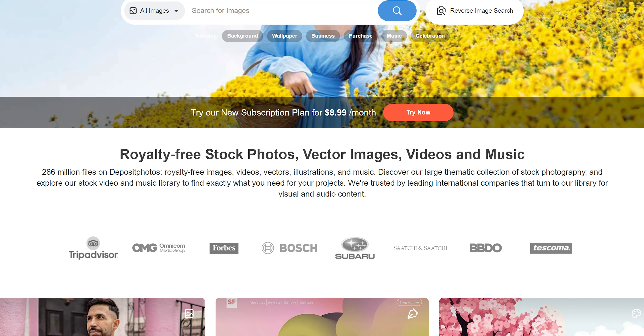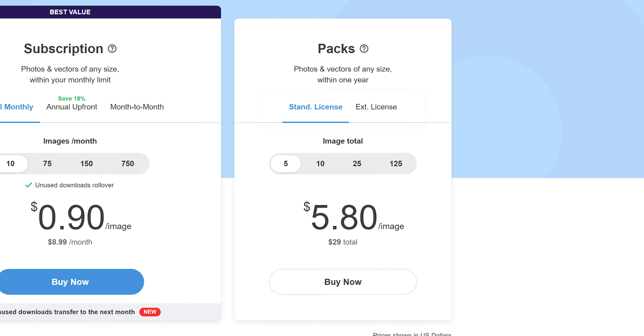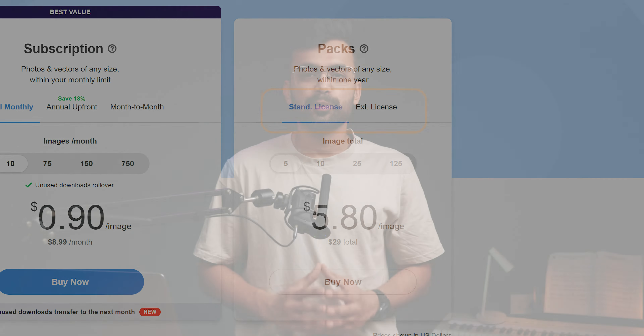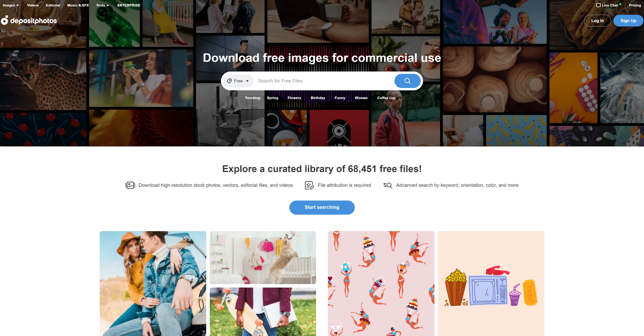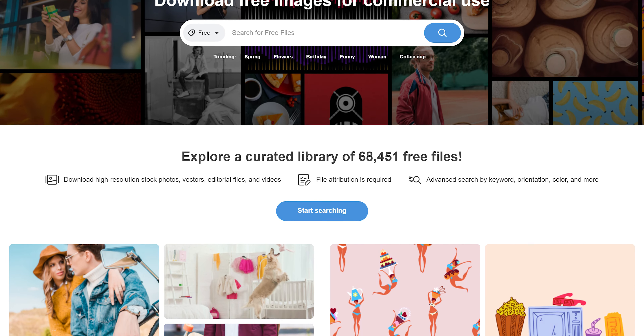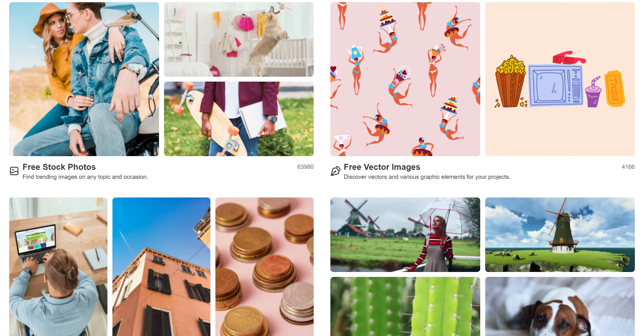Starting with the features, they have over 270 million files containing stock images and vectors. We have the option to get a standard or extended license — for most people the standard license would be enough. Apart from paid images, we also get 68,000 plus free files like images, vectors, and even stock videos to use.